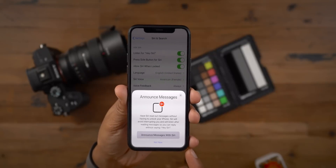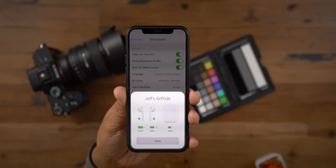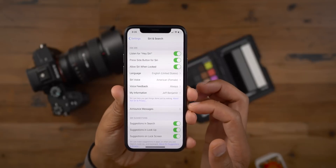It was on previous betas. Basically what this does is it will automatically play back incoming messages when you have your AirPods second generation or certain Beats headphones connected. Not only will it automatically play back your incoming messages, but you can actually carry on a conversation without having to say hey.